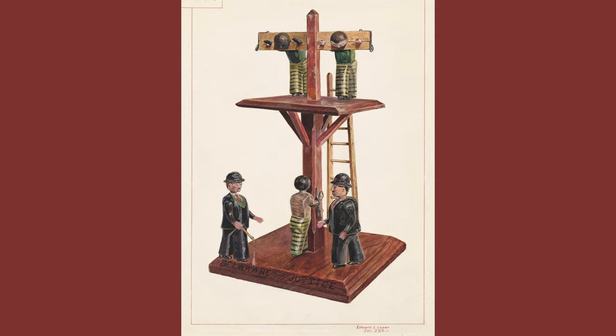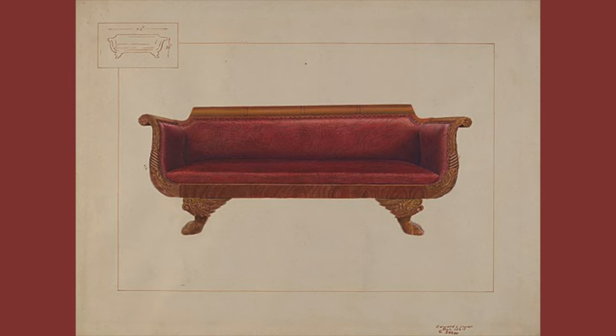During the Great Depression, Loper found work illustrating toys and furniture for the Index of American Design at the National Gallery of Art, as part of a Works Progress Administration art project. By 1940, Loper was a rising star, featured in Howard University Professor Alan Locke's landmark book, The Negro in Art.